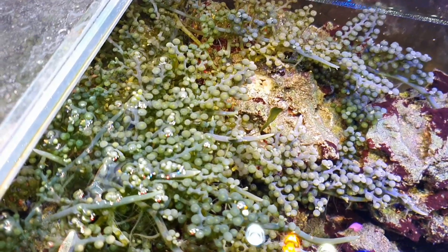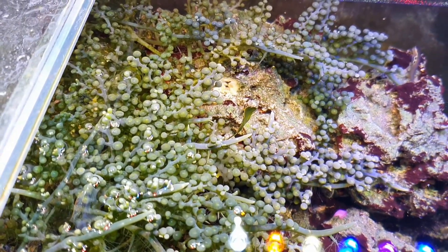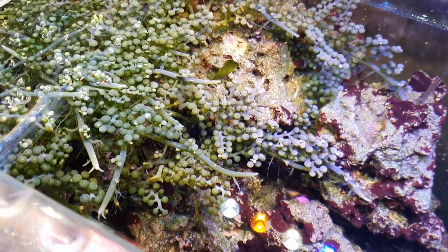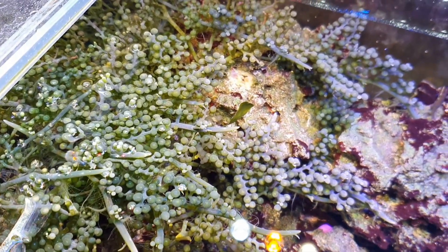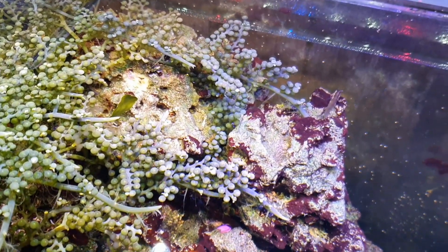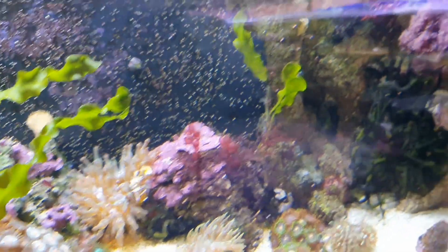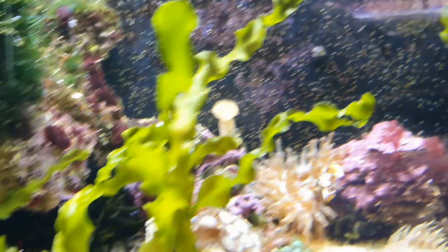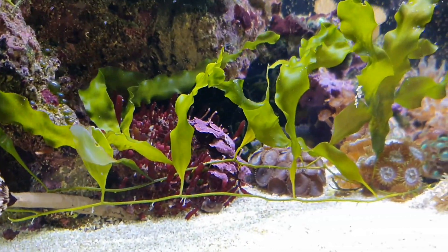Today we're talking about Caulerpa — one of those algae that everybody is a little afraid of, and there are some reasons why, which aren't unfounded. We're going to go through different Caulerpas and discuss the pros and cons. Lots of people are getting more interested in macroalgae aquariums, which is fantastic. The most common types you'll find, especially from online auction sites, are the ones that grow the fastest, and that tends to be Caulerpas.